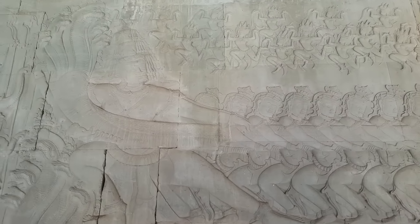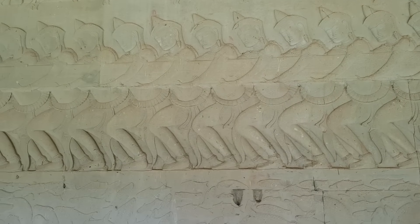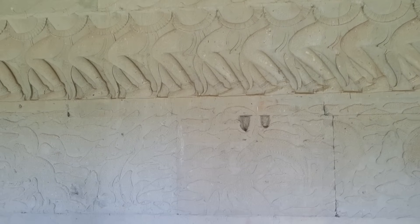Here is the story of the Churning of the Ocean of Milk. By using Mount Mandara as the central pivot and the Naga Vasuki as the rope around the churn, the gods and Asuras churn the ocean of milk to produce the elixir of immortality.